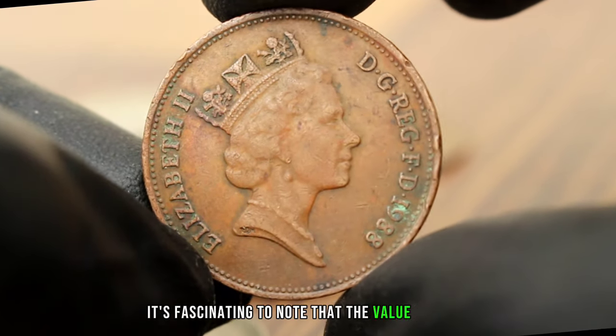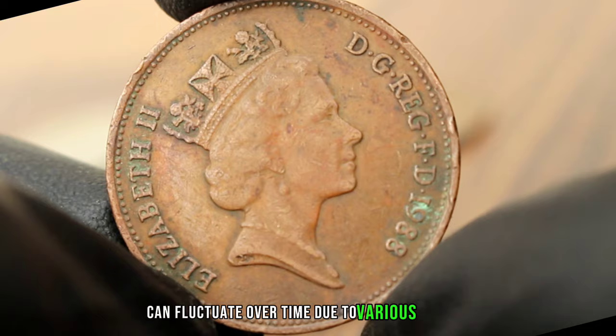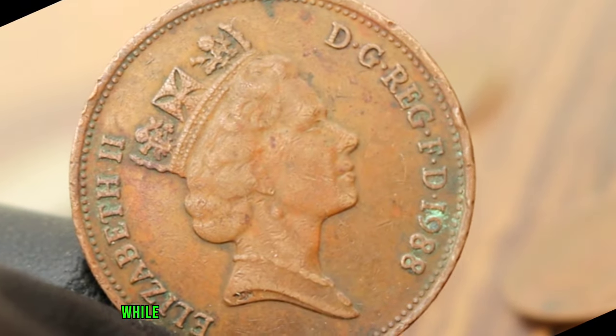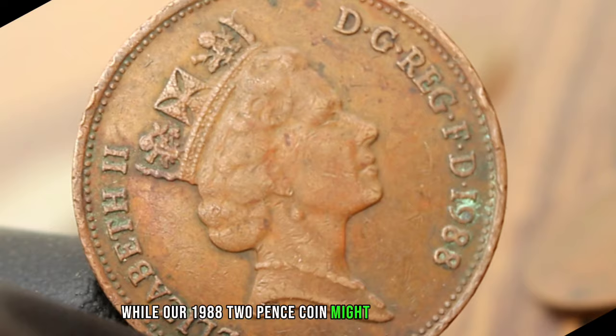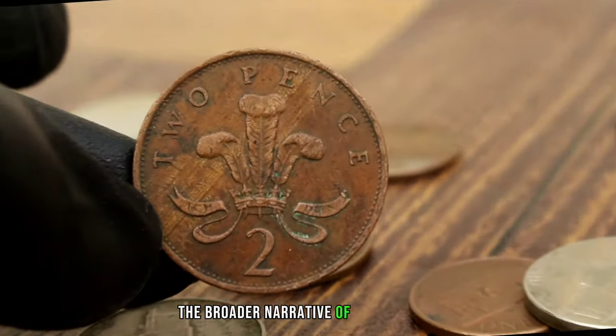It's fascinating to note that the value of coins, even in dirty condition, can fluctuate over time due to various factors such as demand, rarity, and historical significance. While our 1988 2 pence coin might not be a rare find, its value lies in its contribution to the broader narrative of numismatics.